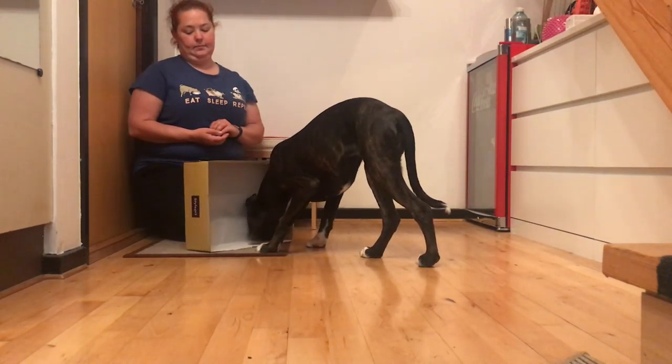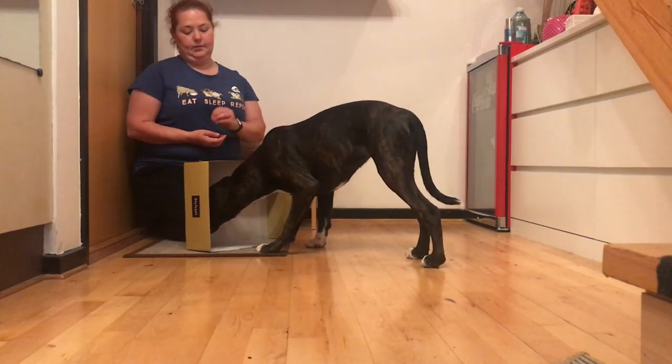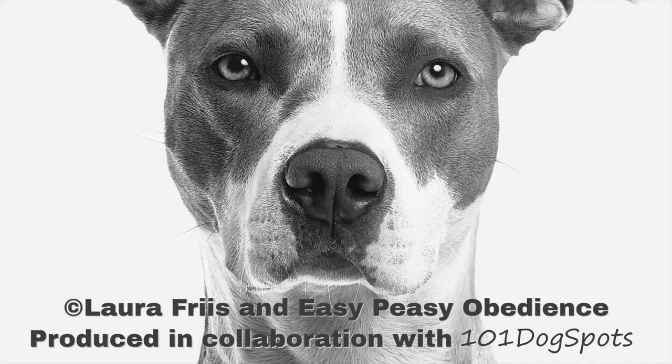This was all for today — thank you for watching, and happy training! This video is produced in collaboration with 101 Dog Spots.